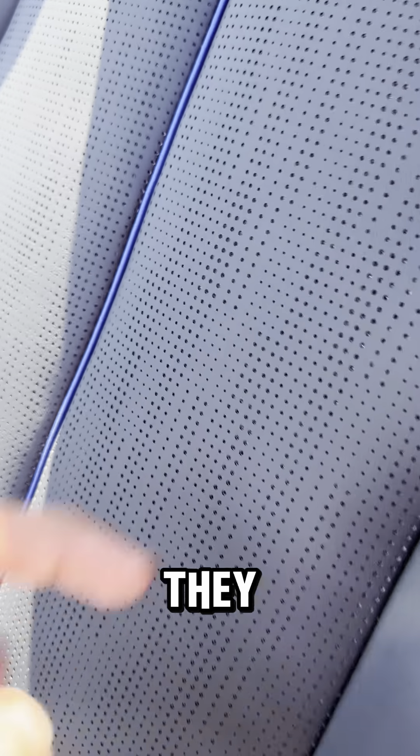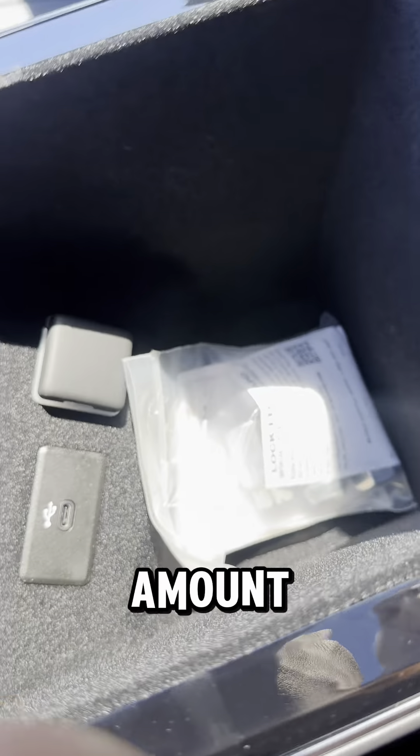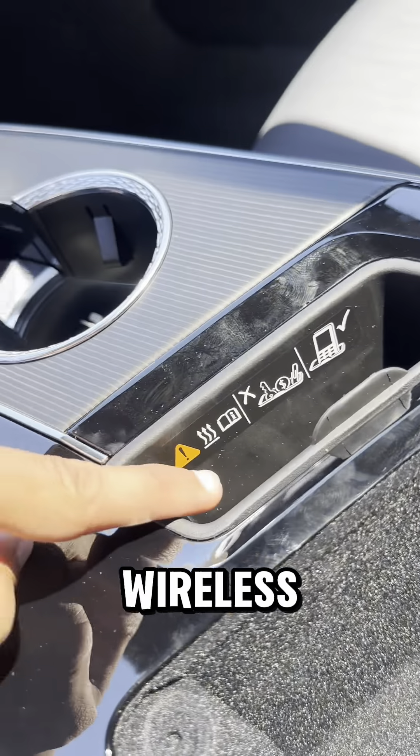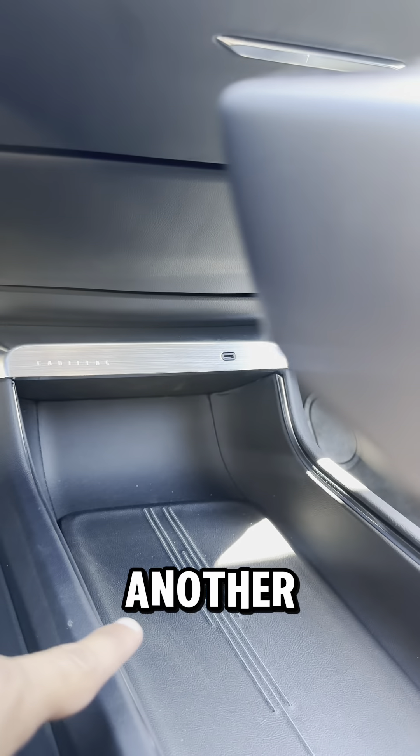On to the inside of this Lyriq. We got these really nice black leather seats — standard heated and ventilated, and they can also massage you. We got a console with a good amount of storage as well as a USB-C port, wireless charging right there, and more storage space down there as well as another USB-C port.